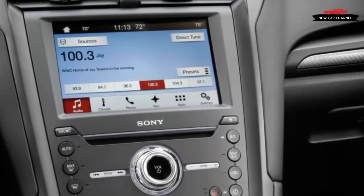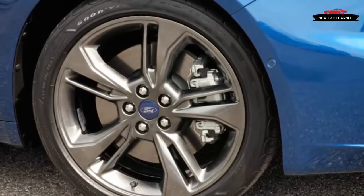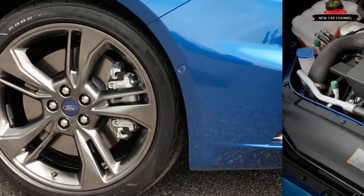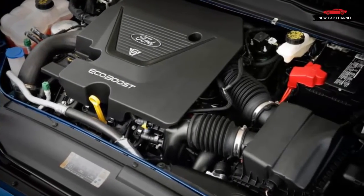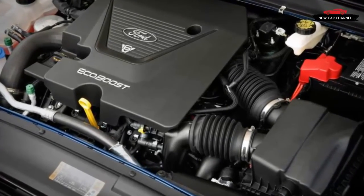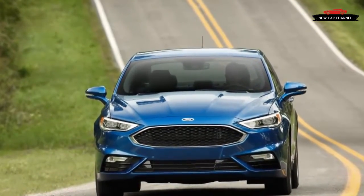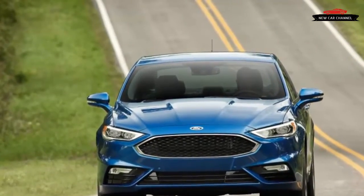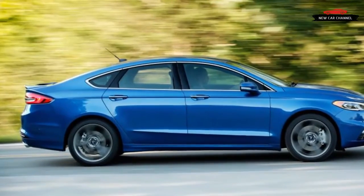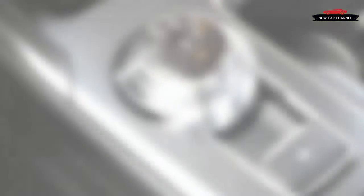Having now driven the Sport, we can say that those who own our favorite midsizers — the Mazda 6, Chevrolet Malibu, and Honda Accord — had better watch their mirrors for a black mesh grille closing fast in the passing lane. Dropping in a 2.7-liter twin-turbo V6 from the F-150 and the Edge Sport vaults the sedan to 325 horsepower and a husky 380 pound-feet of torque, making it the first modern midsize family sedan to snap the 300-horsepower leash.